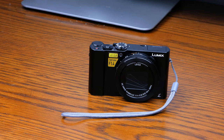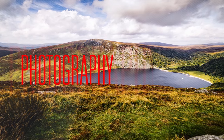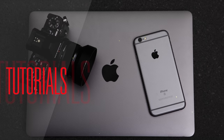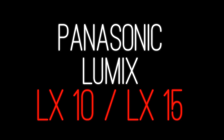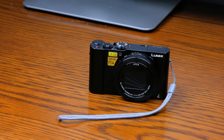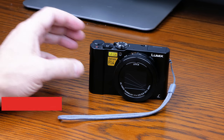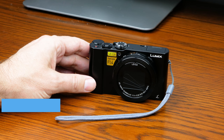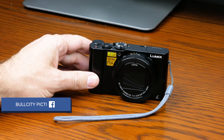Today we're going to be looking at the Panasonic Lumix LX-10 or LX-15, depending on where you are in the world. Here in the US it's the LX-10. It's going to compete — it's the same type of camera as the Sony RX100 and the Canon G7X.